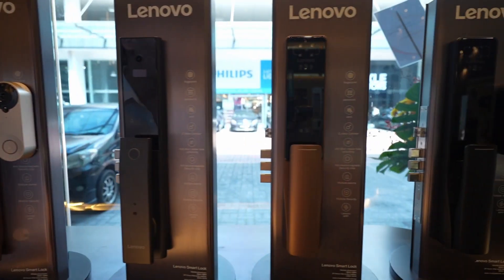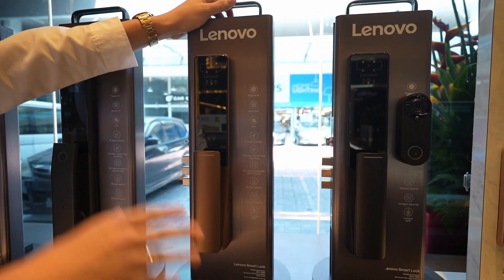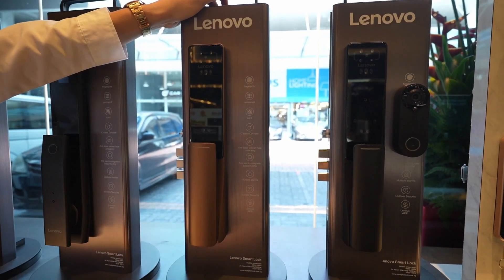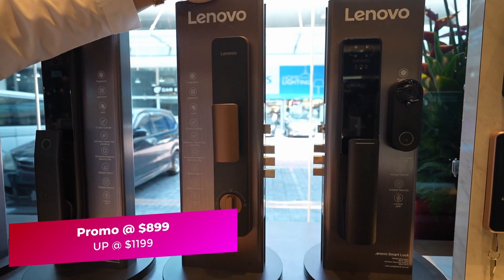The next best seller is the F1 Pro face recognition lock. You can unlock it using face recognition in total darkness. The market price is $1,199, and right now we are selling it at $899 only.